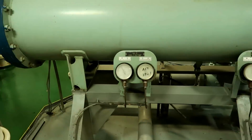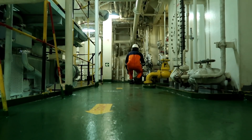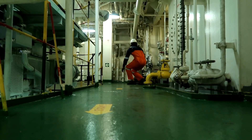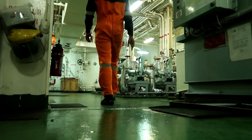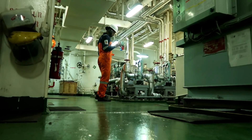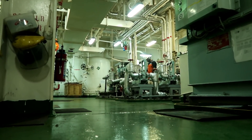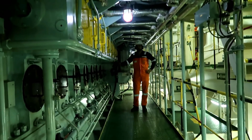During the engine room round, you must check all the machinery properly — any leakages, whether machinery is working properly or not, pressure gauges, any vibration on a pump, temperature. All these things you have to check during the morning round. This is the maneuvering platform.